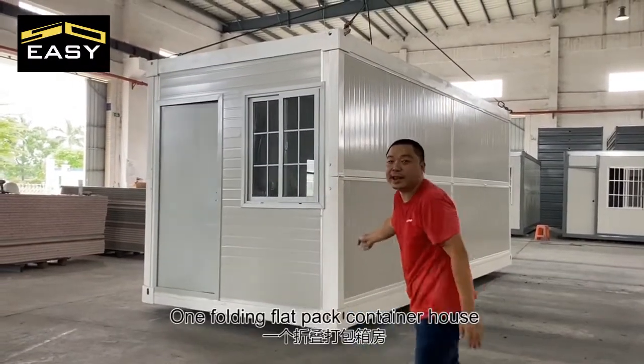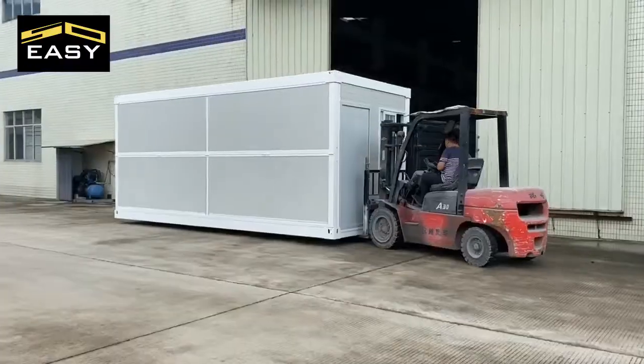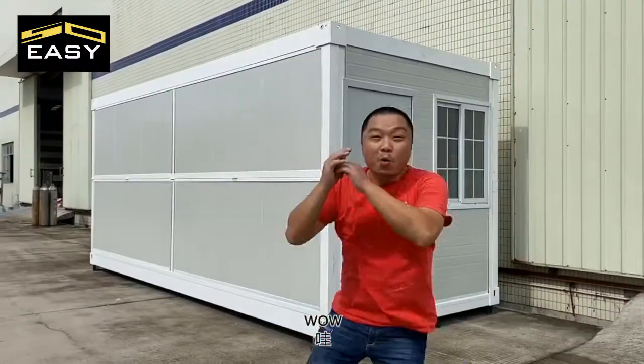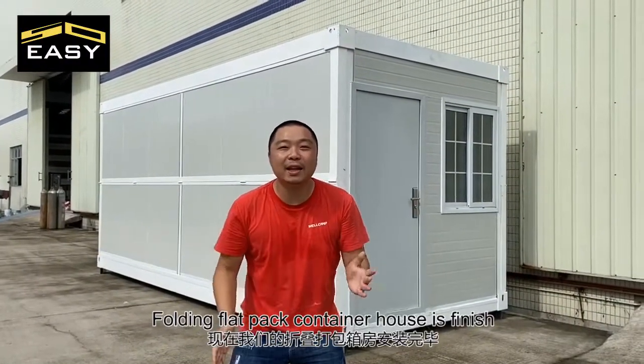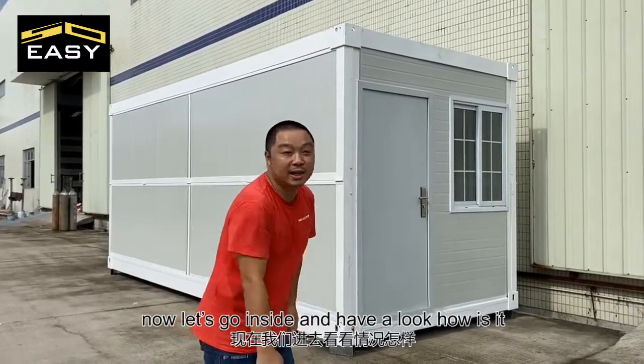One flat pack folding container, one door and two windows. The flat pack folding container house is finished! Now let's go inside and have a look.